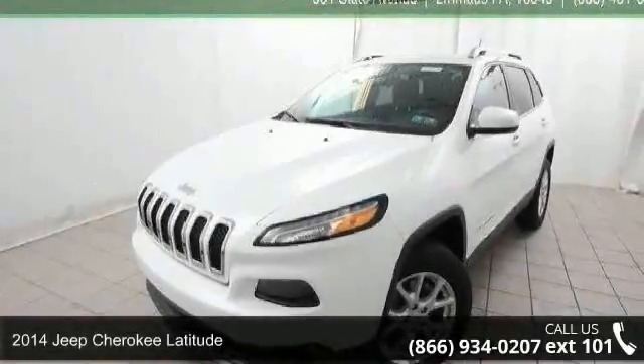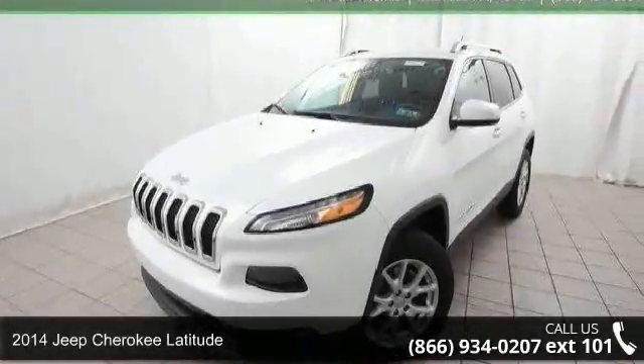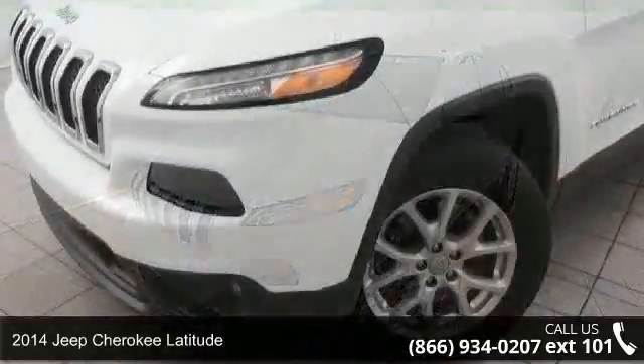Step into the 2014 Jeep Cherokee Latitude. This may be the set of wheels you've been looking for.